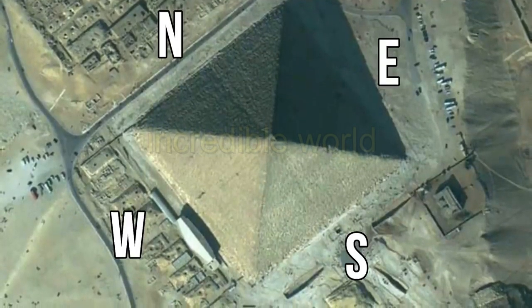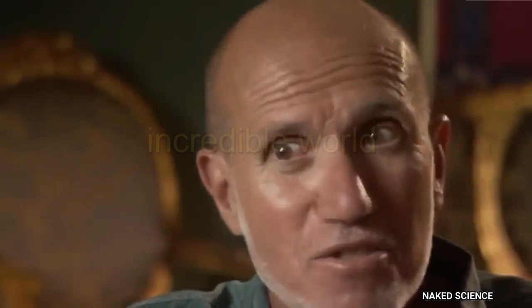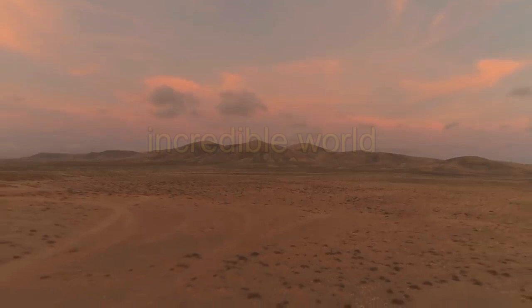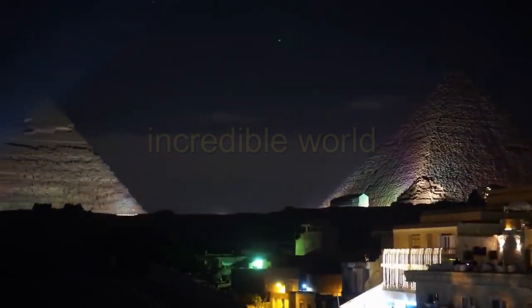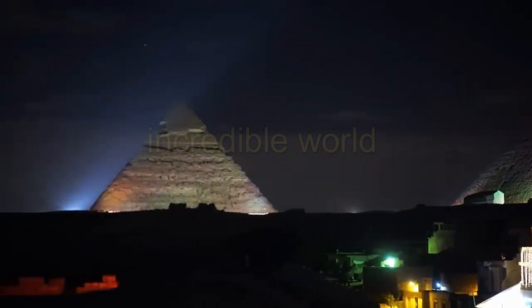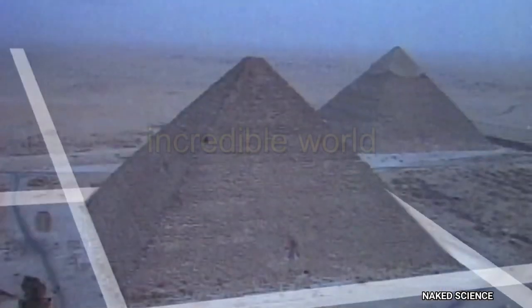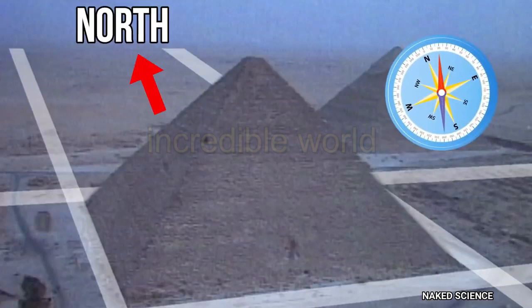From many eras, researcher teams are trying to find out the construction technique of these pyramids — how each side, north, south, east, and west, was set without any compass. Many experts think that Egyptian people had first of all found the land that can bear weight in tons, and then they had to find the polar stars to find the poles of the earth. With the help of those stars, every side of the pyramids was marked, and without any zero error.